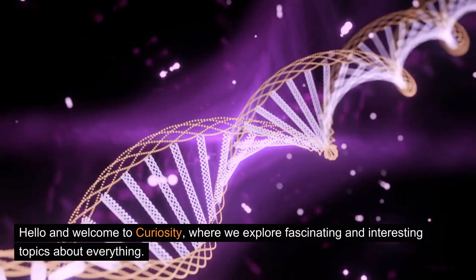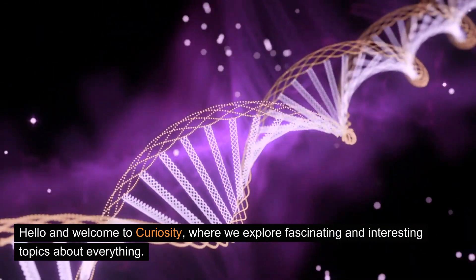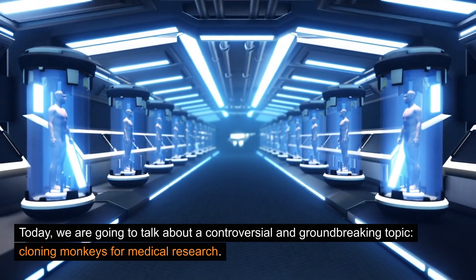Hello and welcome to Curiosity, where we explore fascinating and interesting topics about everything. Today, we are going to talk about a controversial and groundbreaking topic: cloning monkeys for medical research.